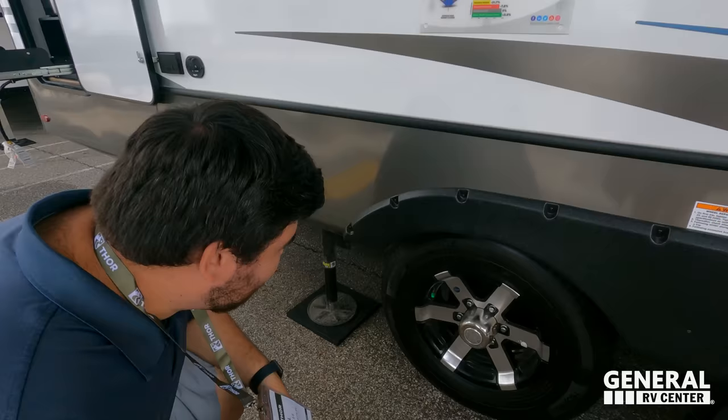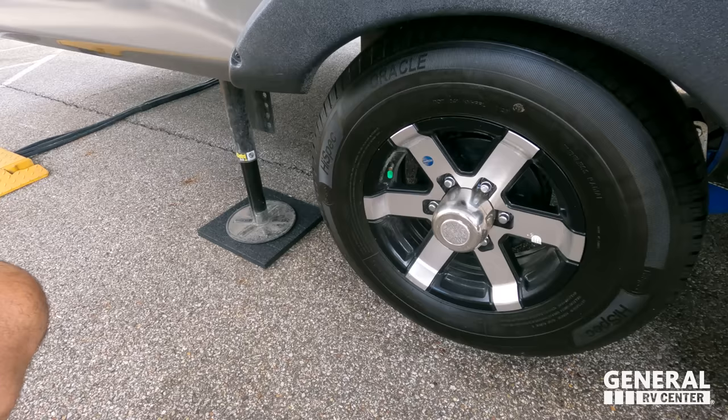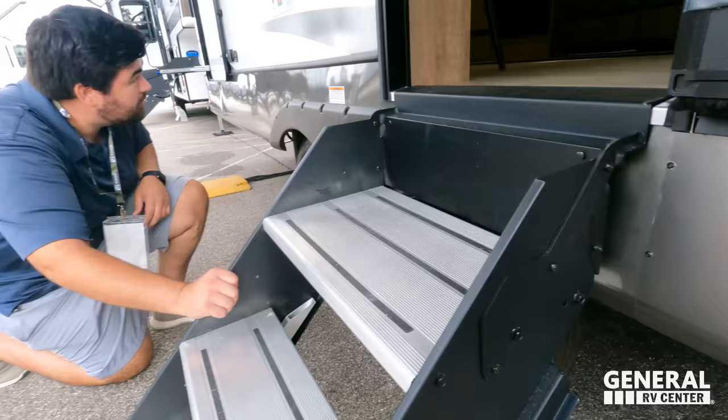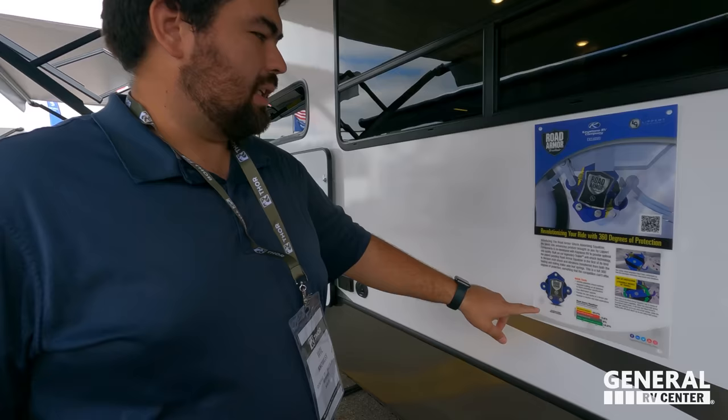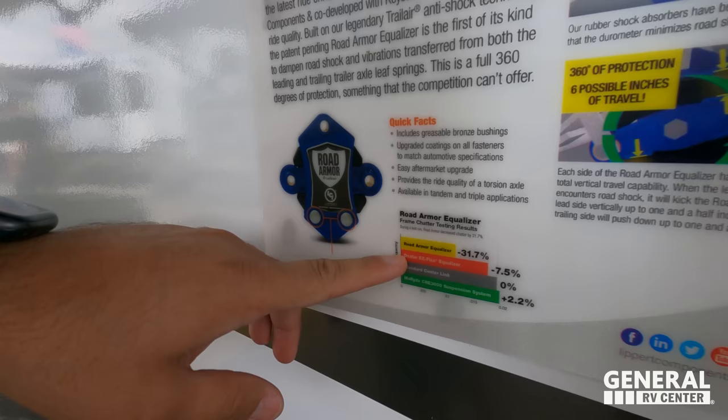Check out these tires — they are SD 225/75 R15. And they are using the Road Armor Trail air suspension, which is 360-degree protection. It's a four-point rubber contact, which is actually better than the Dexter standard center or even the MORryde E3000. That's a common misconception, actually.